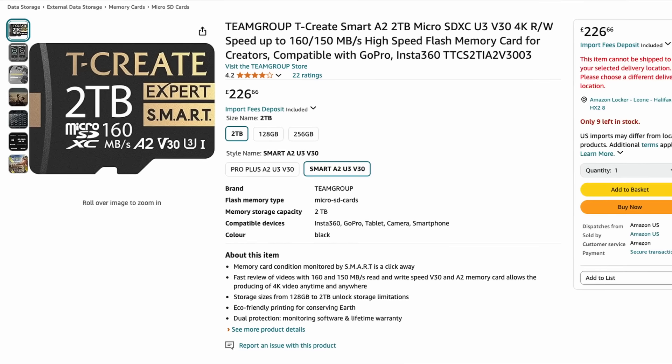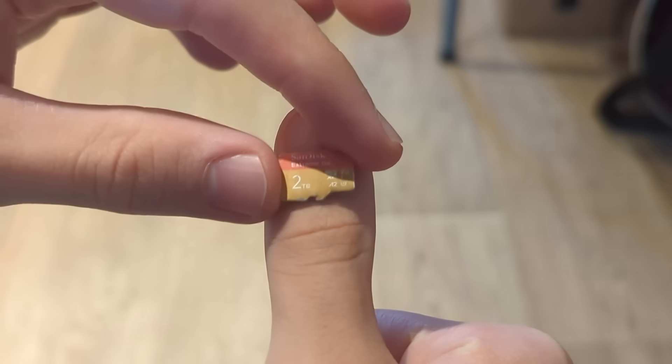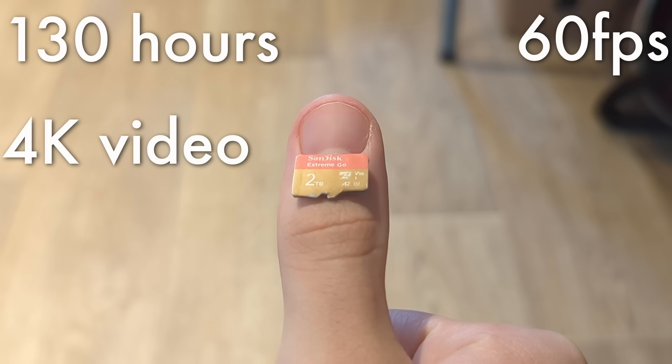But fast forward 5 years and 2TB microSD cards are actually on the market. These things are about the size of my thumbnail and hold enough storage for 130 hours of 4K video at 60 frames per second.